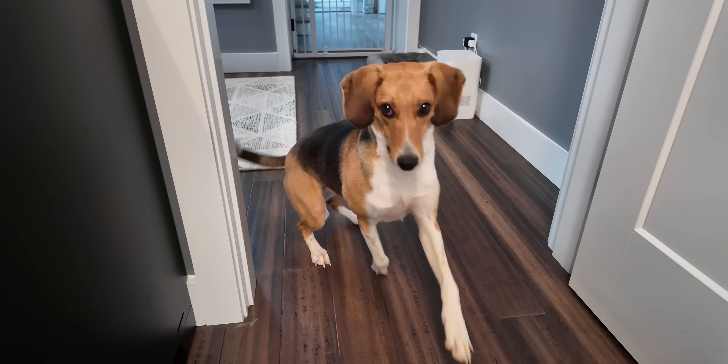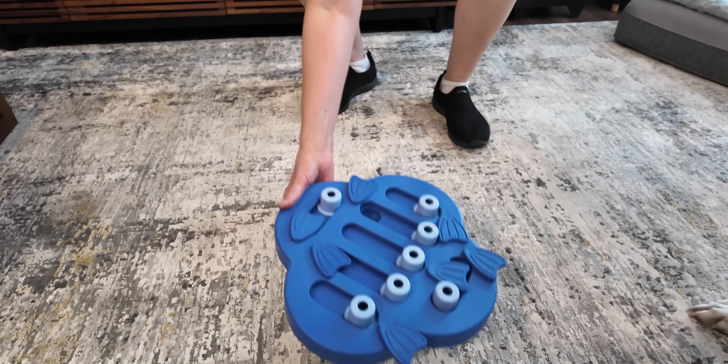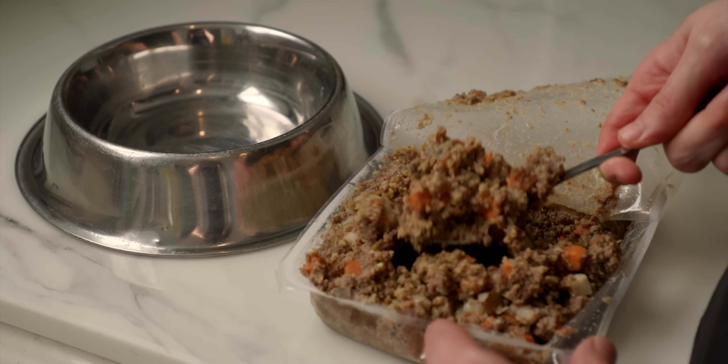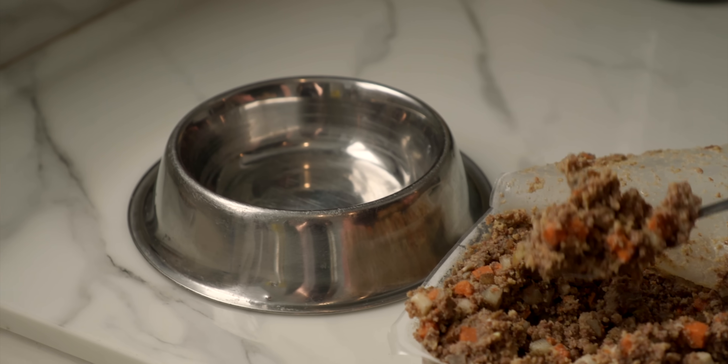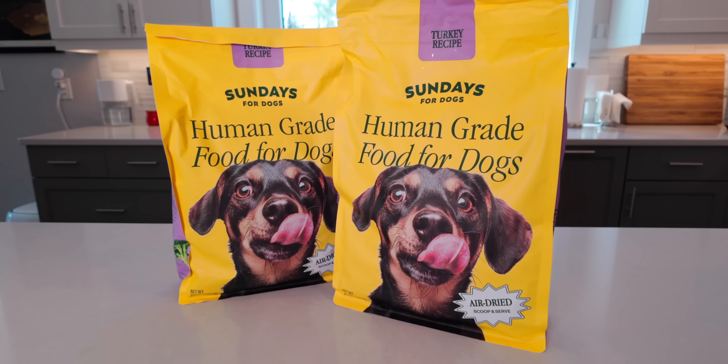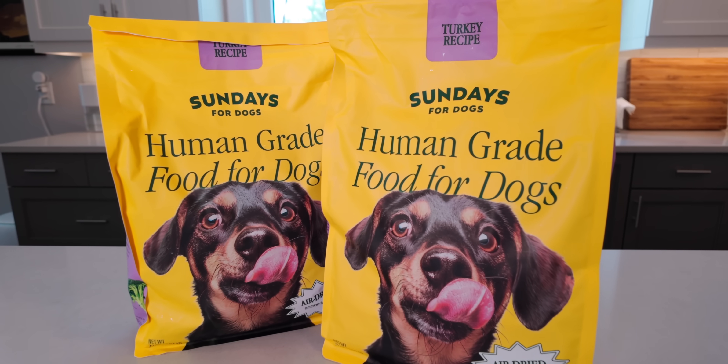We adopted Willow from a shelter about a year ago and discovered that American foxhounds have a ton of energy. To help give her mental stimulation, we use puzzle play for her food. We had been feeding her rehydrated freeze-dried raw food, which is really good for dog health, but you can't put that in food dispensers — it's an absolute mess. That's where Sundays comes in, with its fresh dog food that Willow absolutely loves.